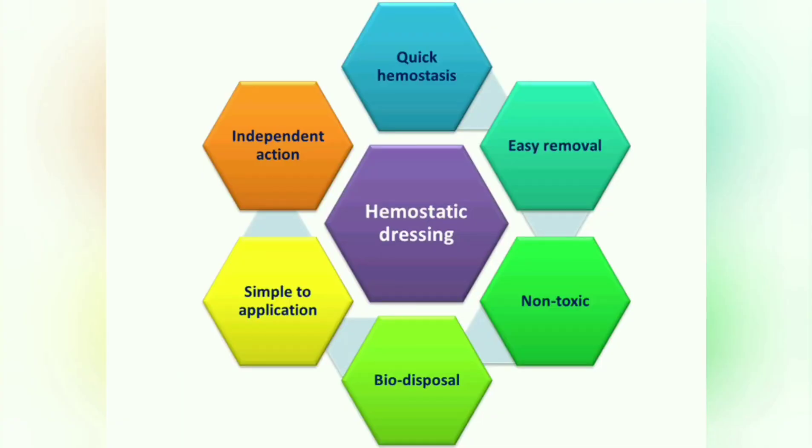In conclusion, the Zero-Gel dressing was found to be an excellent and efficient solution to control bleeding within 2 to 3 minutes. The prepared dressing showed quick blood clotting, is non-toxic, easy to remove, bio-disposable, and cost effective.